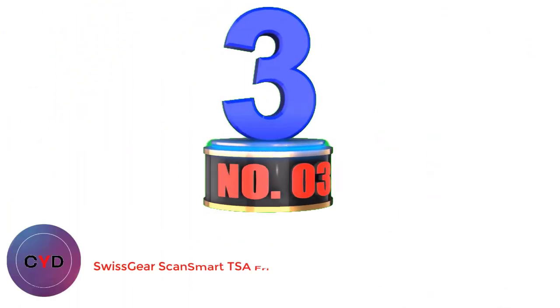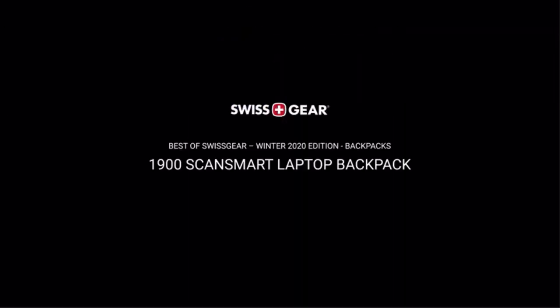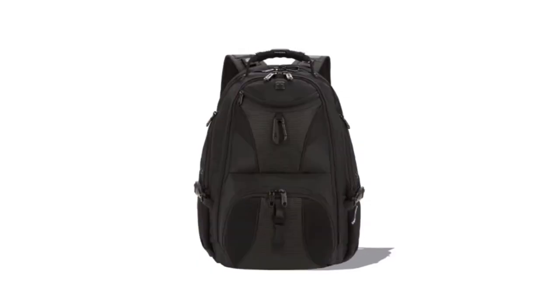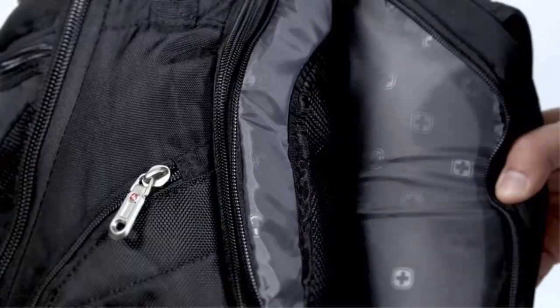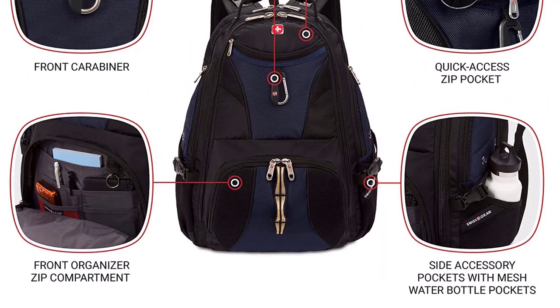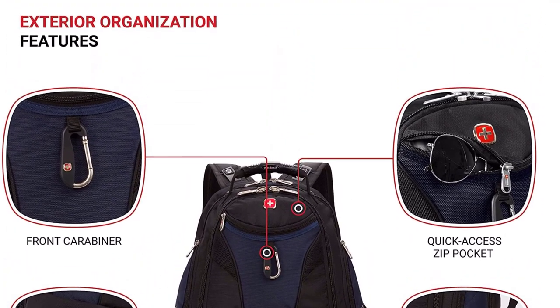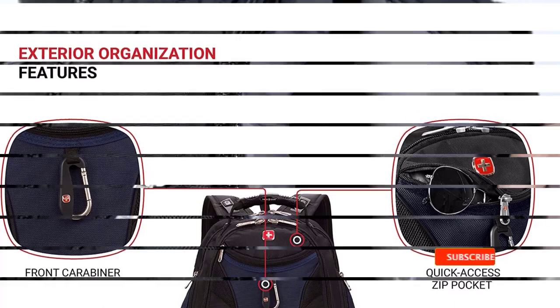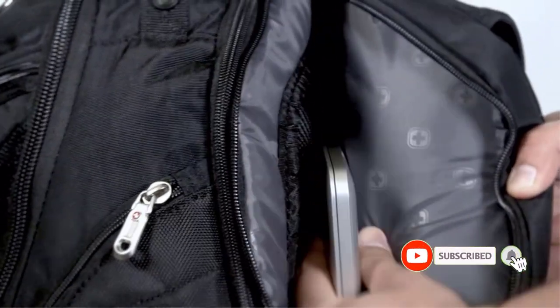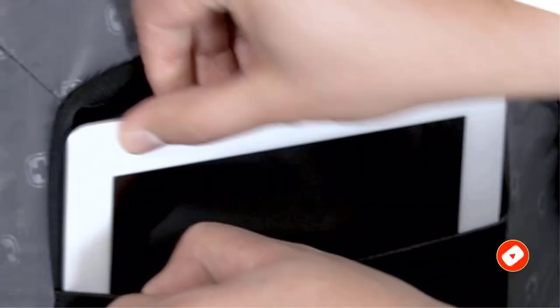Number 3: Swissgear ScanSmart Laptop Backpack. This impressive pack wins the award for best travel backpack with laptop compartment, and you'll love how it lets you breeze through TSA. It has ScanSmart LayFlat technology that opens quickly as you go through airport security. It can hold up to a 17-inch laptop and has a separate iPad compartment, along with necessary pockets for everything from a notebook to a travel jacket. It even has an integrated media pocket with a port for your headphones. For comfort, it has a padded back panel, adjustable side compression straps, and contoured shoulder straps.